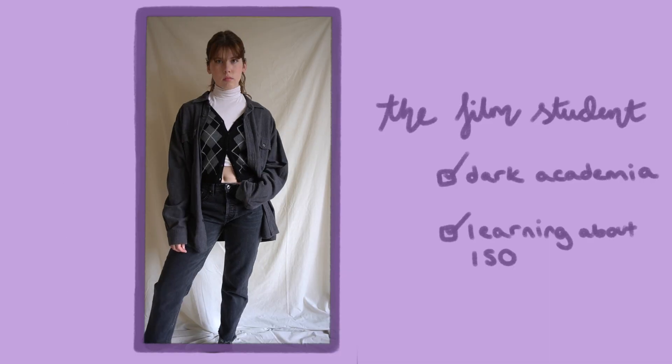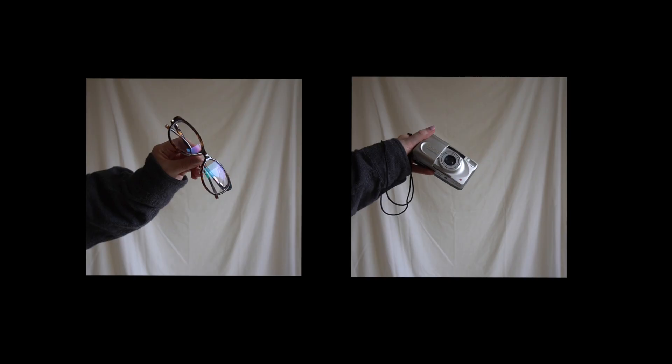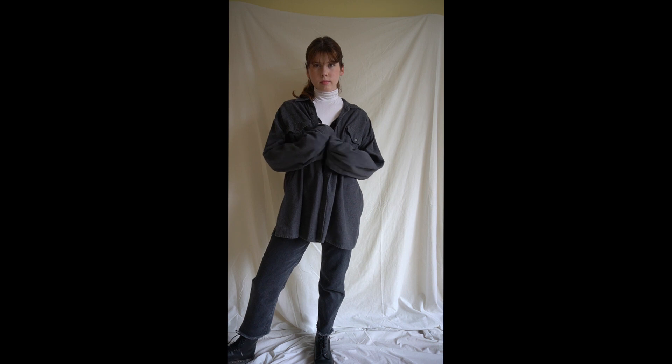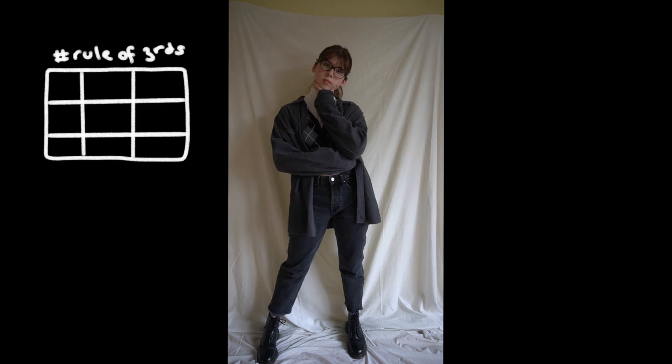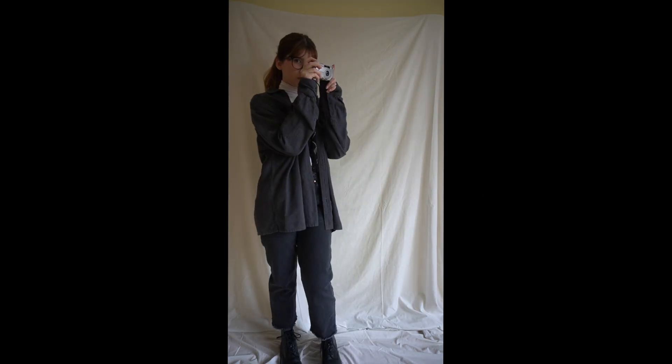The next aesthetic is the film student one. I study film, TV, and radio, and if my course was a person, this is what I think they would look like. She's always learning about ISO and aperture and taking photos on her film camera because she is edgy.